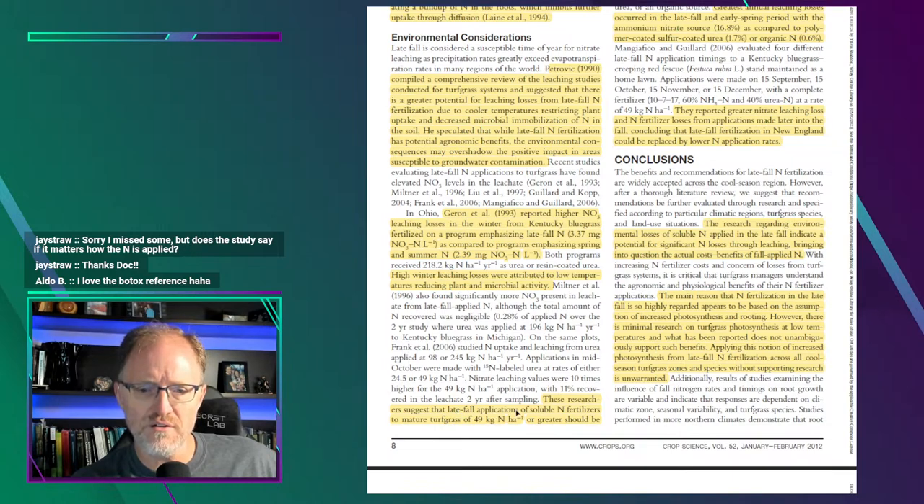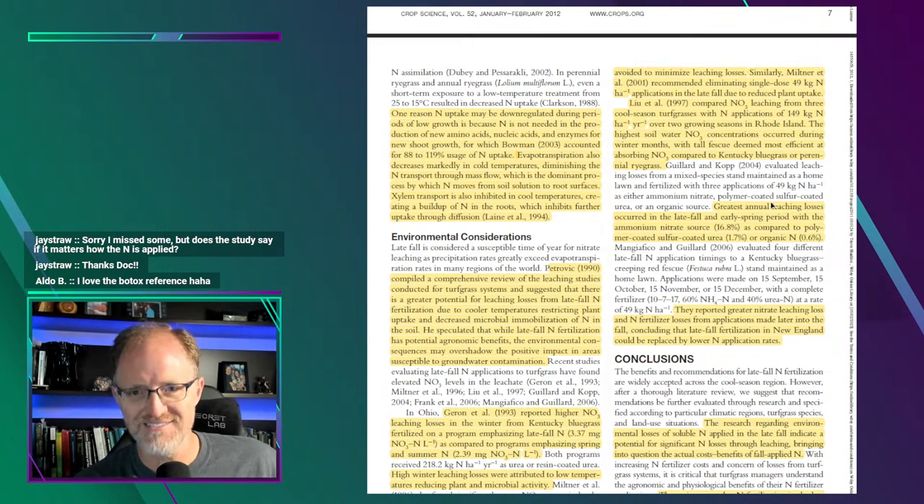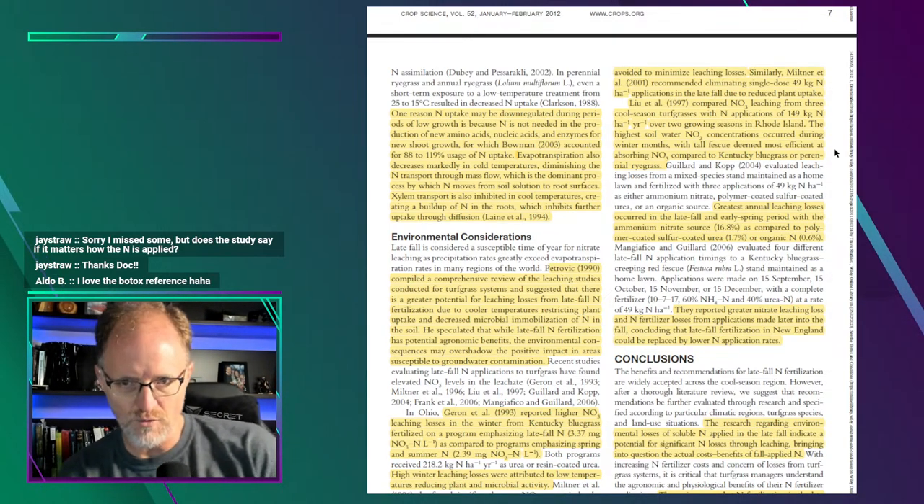This research suggests that late fall applications of soluble nitrogen fertilizers to mature turfgrass at one pound of nitrogen per thousand square feet or greater should be avoided to minimize leaching losses — or to maximize profits. Miltner and others from Washington recommended eliminating single-dose one-pound nitrogen applications in the late fall due to reduced plant uptake, finding similar results there as well.